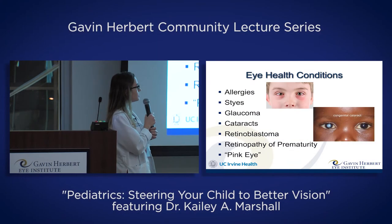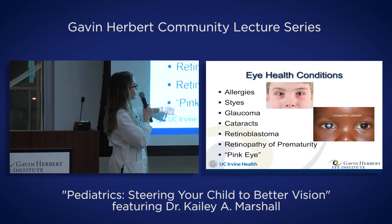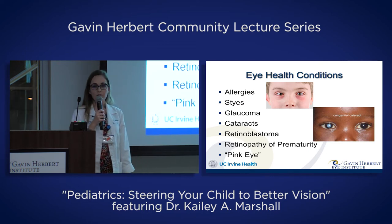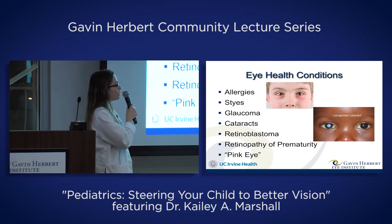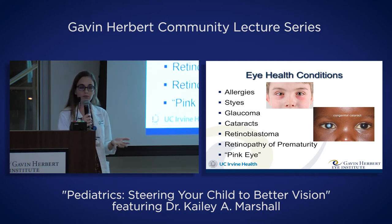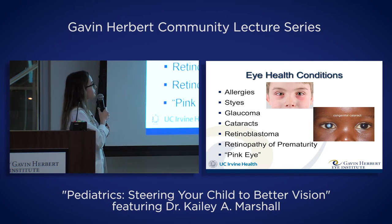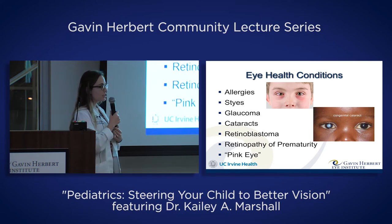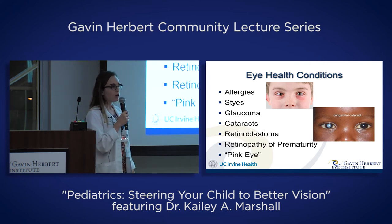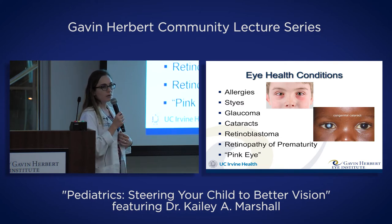There are also eye health conditions — some commonly happen in children, some are much more rare. Three fairly common ones are allergies, styes, and pink eye. Allergies in children and adults are very common, especially in Southern California with its windy, dry climate. With allergies, we typically see red, watery, itchy eyes, a child rubbing their eyes, and frequent blinking. The good news is they're easy to treat — over-the-counter eye drops work really effectively. In children ages about three and up, we have safe medications. In younger children, cold washcloths and artificial tears can help.